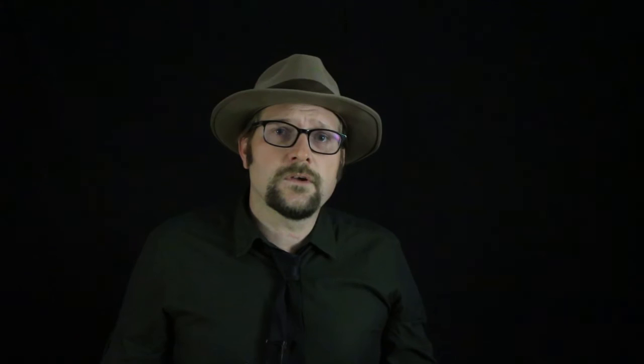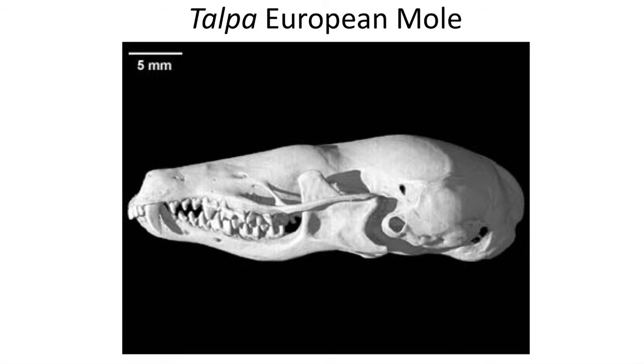If we look at the skulls of eulipotyphlans, such as the mole, we see that they have reduced the size of the zygomatic arch — the jugal, or cheekbone — which is just a sliver of bone in these forms.